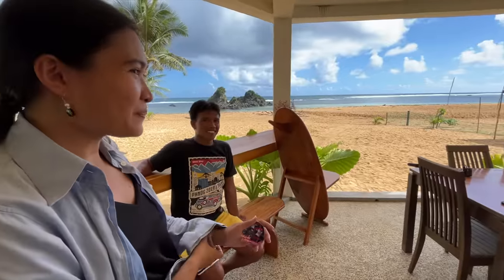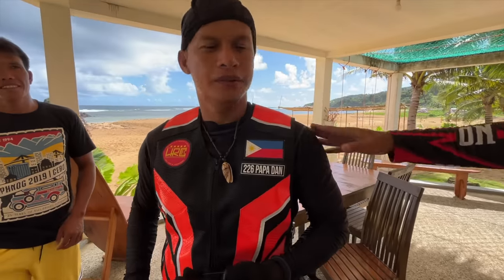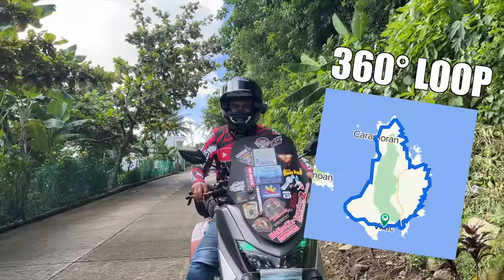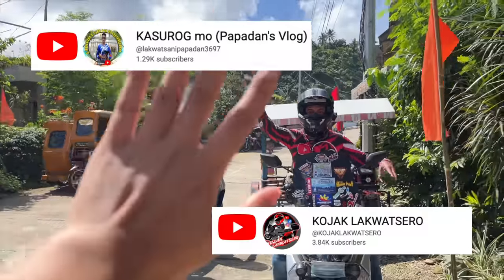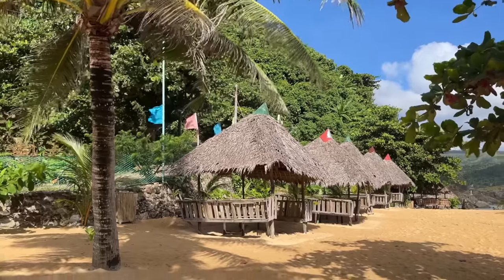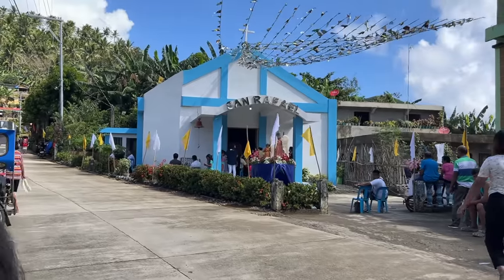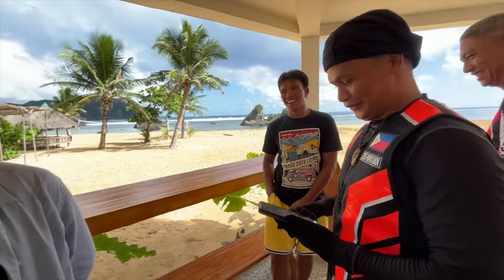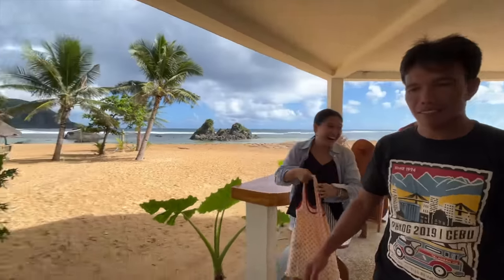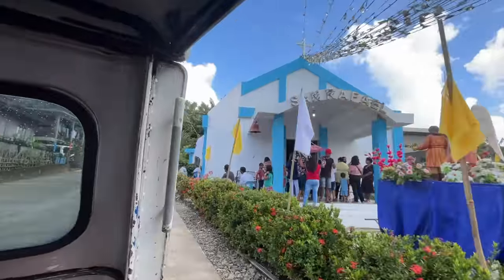When we got back to the resort, we made some new friends at the reception area — they're actually bikers doing an entire 360-degree loop all around the island of Catanduanes, and they're vloggers as well. As we were about to order some breakfast, Kuya Onyong said that today was the fiesta of San Rafael, and in Philippine culture, a fiesta is a town party where everyone is invited to join. You can go to people's houses and eat food, and we figured — why not? When will we ever get a chance to celebrate a fiesta in Catanduanes again?